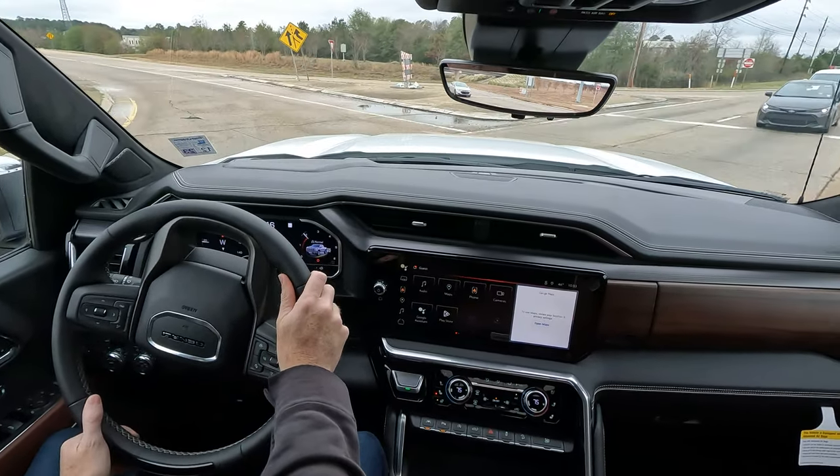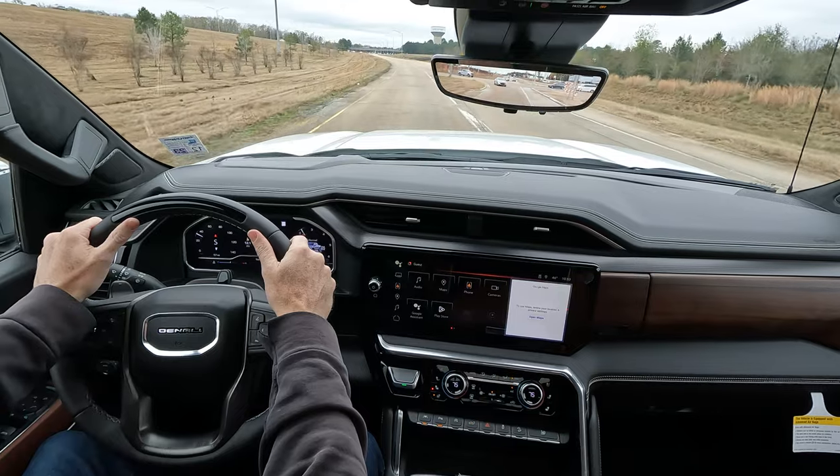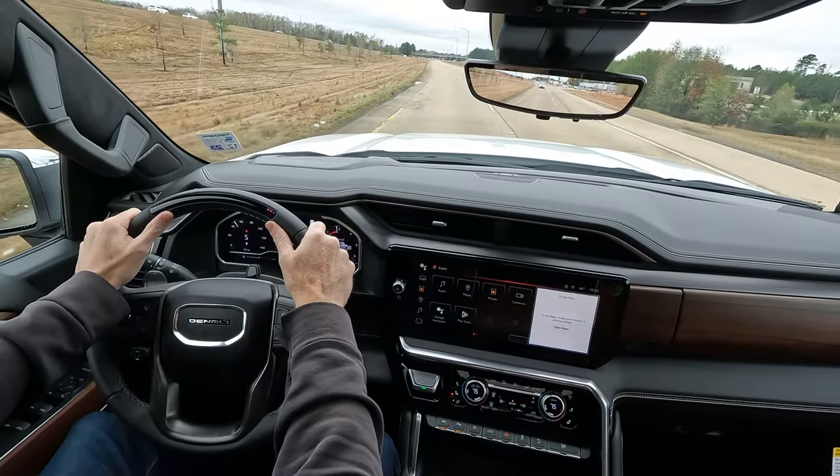Wow, I hope you saw that. That F-150 just flat blew the light right there. Congratulations — another one of those great drivers in Shreveport, Louisiana. Okay, I'm not going to get distracted now that we're on the road.